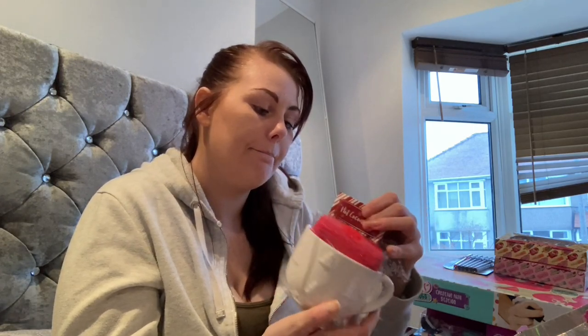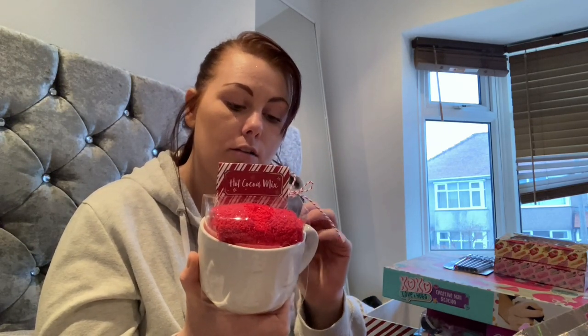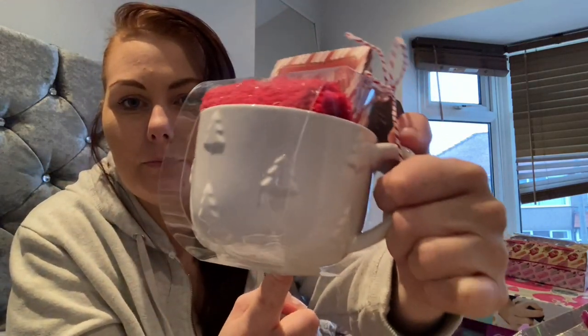I picked up some pens — do you ever find that when you need a pen you can never find any? I'm keeping them in the cupboard downstairs. I also picked up this cute little set with fuzzy socks in there — no doubt the oldest one will rob them off me, she loves the fuzzy socks. And it's a little hot chocolate mug gift set. I actually bought this for myself because I thought the little mug was cute.